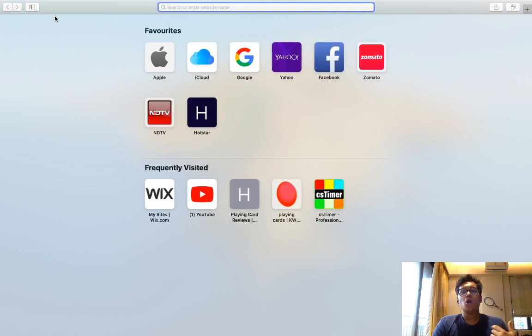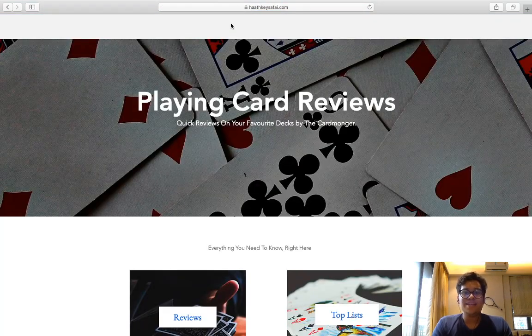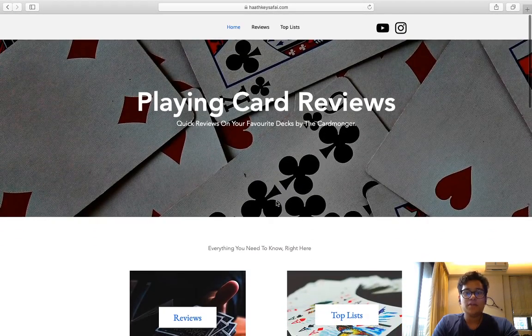So basically this website is a playing card review website. I will be posting all the playing card reviews which I cannot post on the channel — those will go on this website. Here's what the website is called: it's called Haki Safai, which is basically 'sleight of hand' in Hindi.